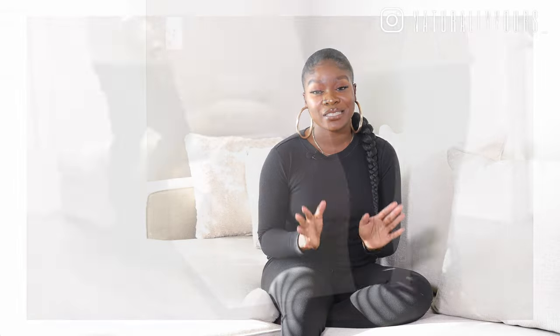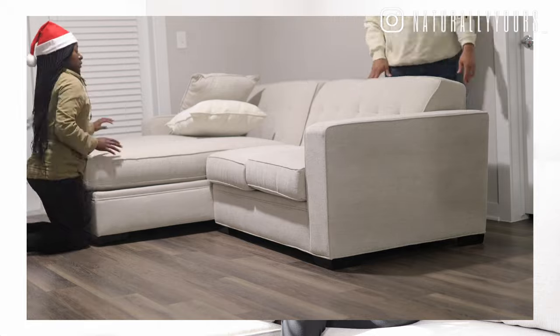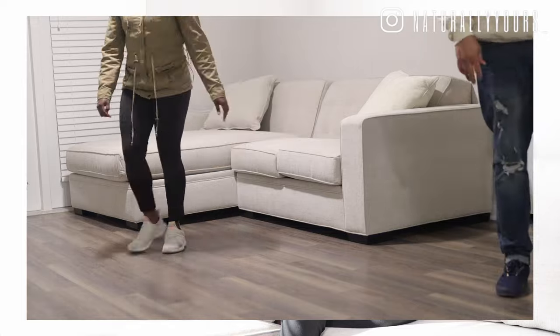My next pro is the assembly — it was extremely easy, and that might be because it was already put together as a floor model. All I had to do was stick one piece to the other, hook it up, and that was literally it. That's another great thing about getting a floor model: it's already put together for you. The assembly did not take more than 10 to 15 minutes — getting the wrapping off, hooking it together, and putting the cushions on all together was no more than 10 to 15 minutes. It was so, so easy.